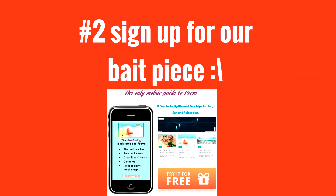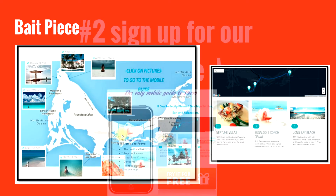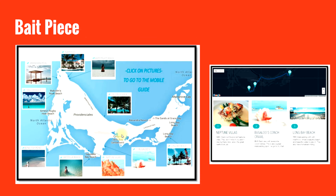Number two, they can sign up for a bait piece. This is something that hospitality copywriting puts together — something of value that anyone, whether planning to stay at your hotel or not, will look at and say 'wow, this can actually add a lot of ease and convenience to my life.' This is an eight-day plan map, and after they give us their email, we send them this map.